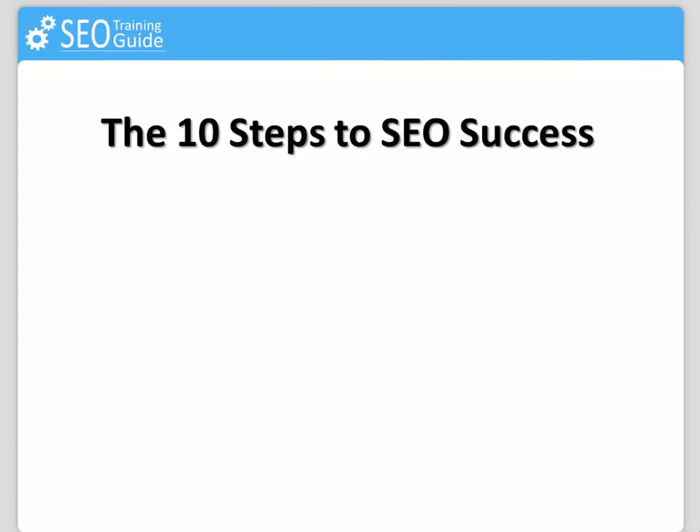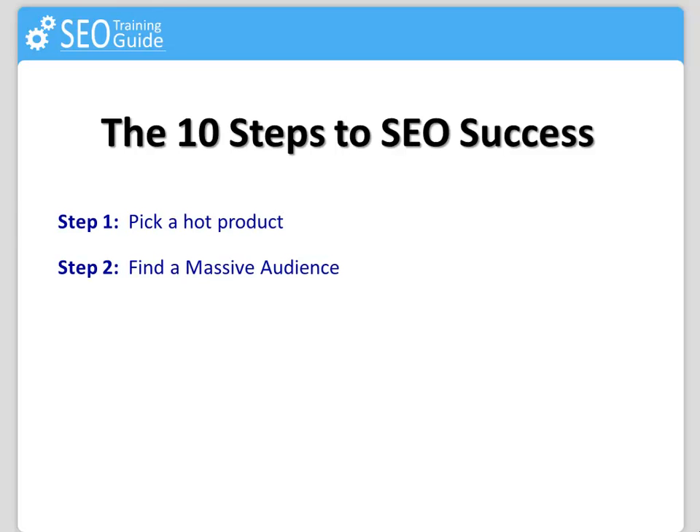Here are the 10 vital steps you will need to follow in order to get the most out of the search engines for your business over the web. Step 1: Pick a hot product — guarantee your income. Step 2: Find a massive audience — guarantee your traffic.